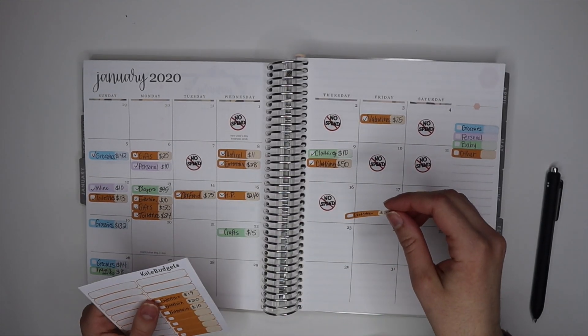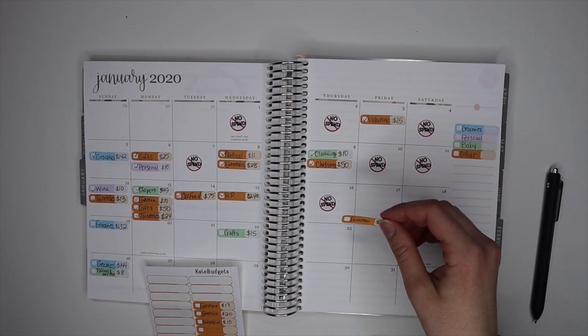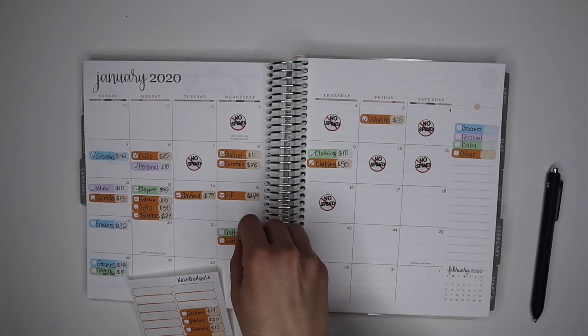Here are all my entertainment expenses and I'm just going to stick down the stickers where they go.